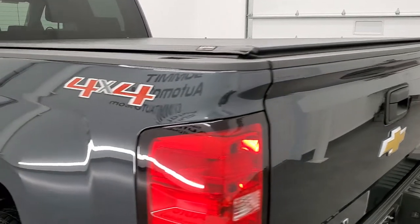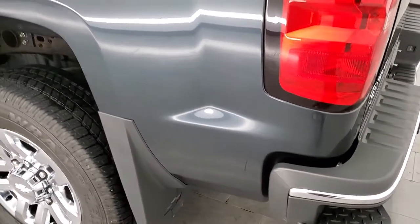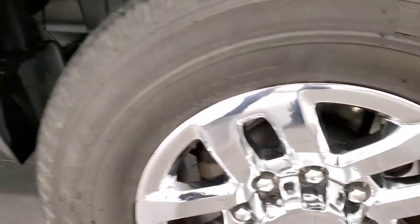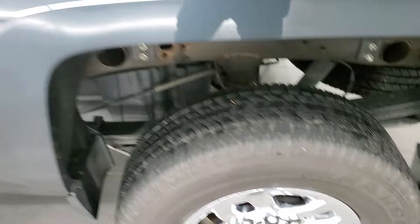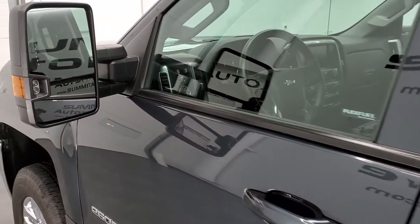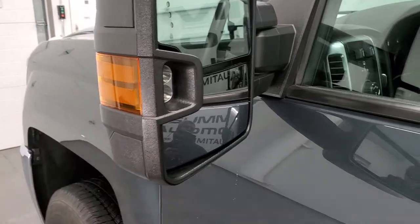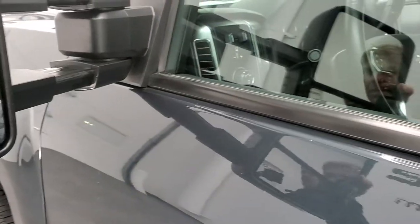The tailgate shuts nice and solidly, and as you go down the driver's side it's just as clean as the passenger side — no dents or dings on the box. This back rim is in very nice shape too, and down the rest of the side the doors look really good. It does have the driver's-side lights on the mirrors with built-in directional signals. These mirrors do telescope out and also fold in, which is a really nice feature.